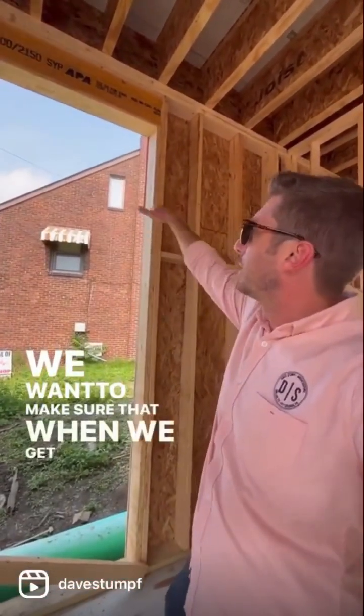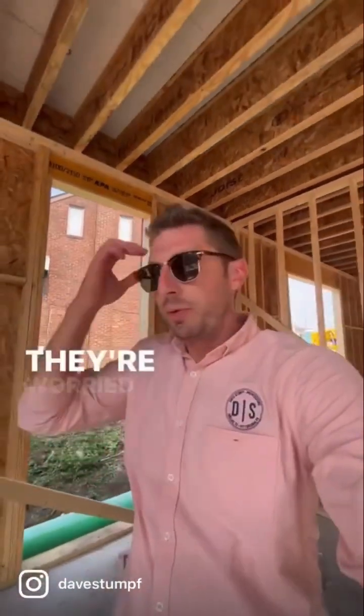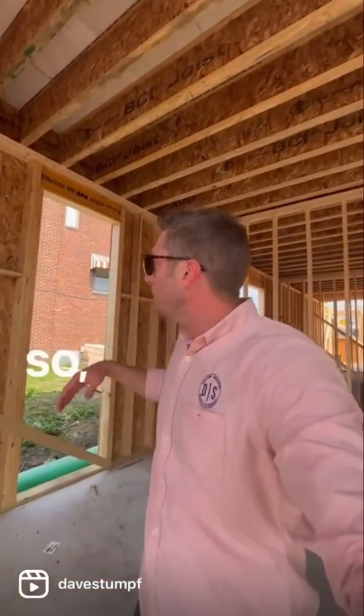We want to make sure that when we get that transom window ordered on top of this door, it's the right size. They were worried about it, and I wasn't quite sure if the builder was actually going to purchase the window and door combination that I had specified. So we made sure we held it.